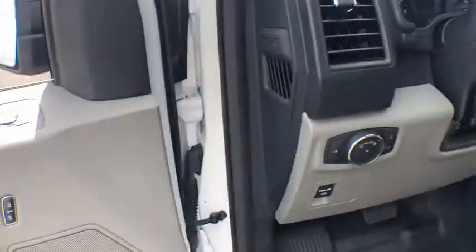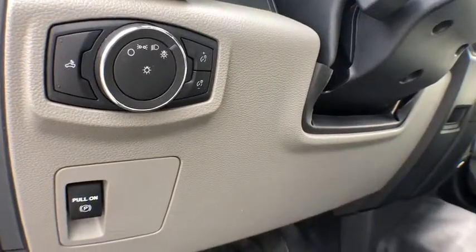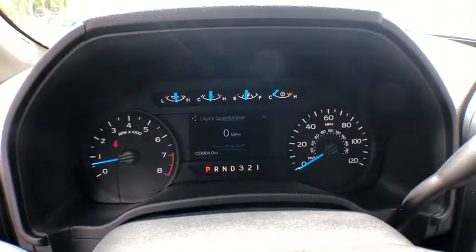Power door locks. Electronic stability control. Compass. Brake assist. Tachometer. Tilt steering wheel. Passenger vanity mirror. Front license plate bracket. Low tire pressure warning. Front wheel independent suspension. Four-piece floor mat set.